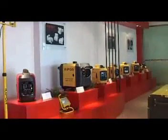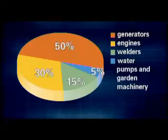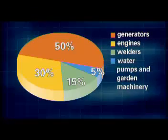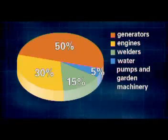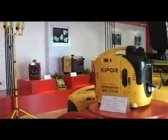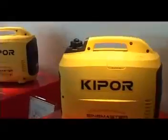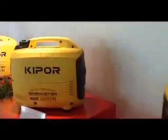Kipper insists on continuous technical innovation. The products of Kipper include four series: generators, engines, welders, and water pumps and garden machinery. Kipper aims to develop high-quality generators in a harmonious relationship with the development of the environment and our society.